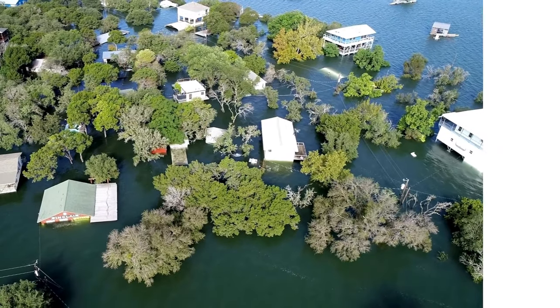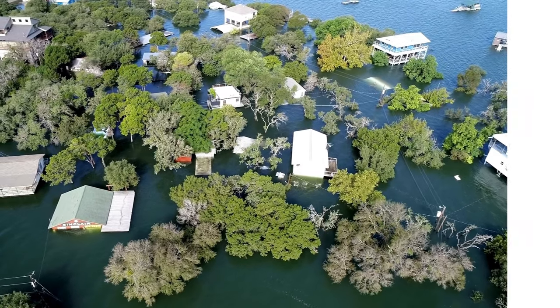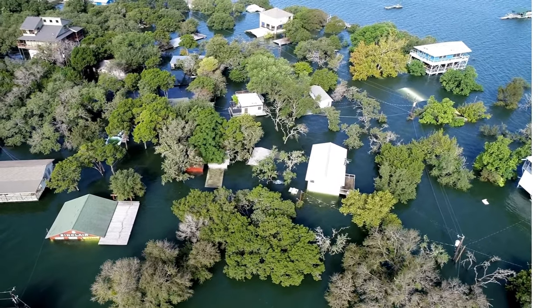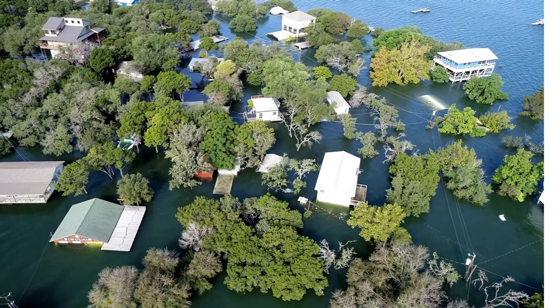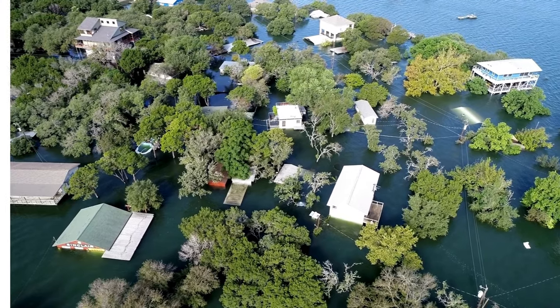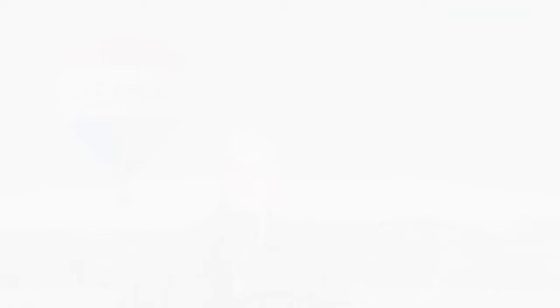A Natural Hazard Disclosure, or NHD, report is required in many states to inform buyers if a property is located in an area with a higher risk of natural hazards. This report is typically paid for by the seller and provided to the buyer during the escrow process. It is an essential part of the real estate transaction, ensuring that buyers are aware of potential risks before finalizing their purchase.